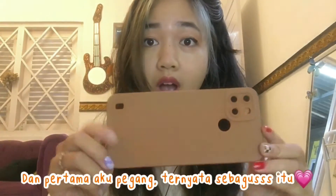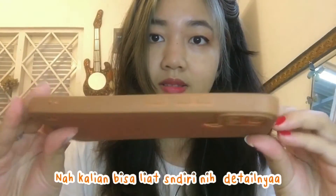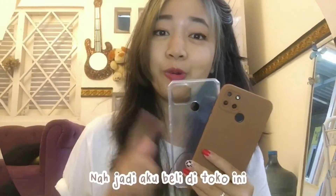So it's a solid color. I'm going to put it on my phone.